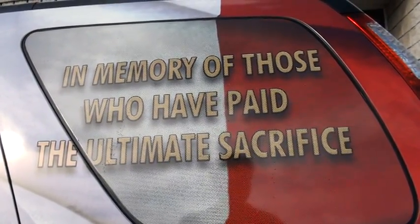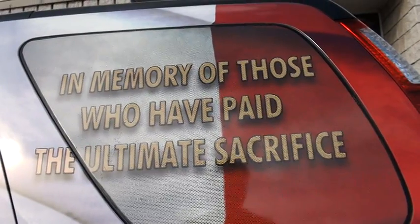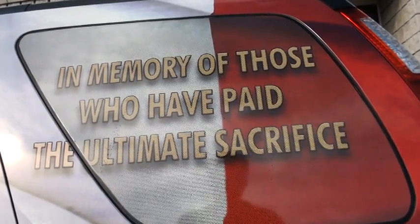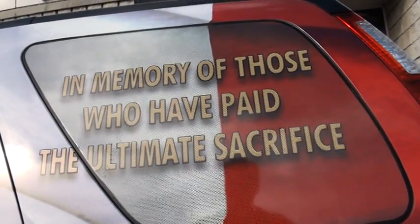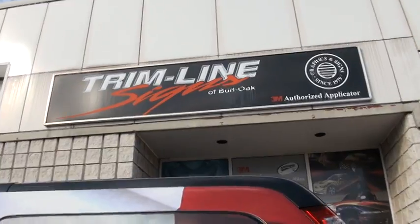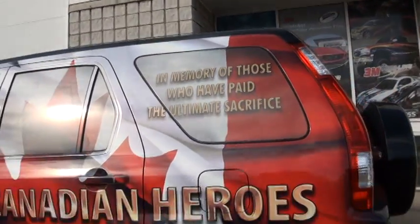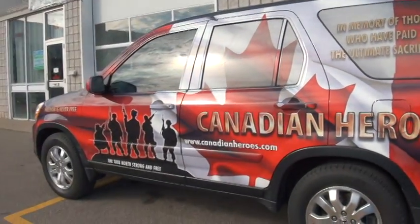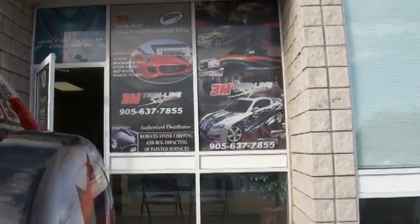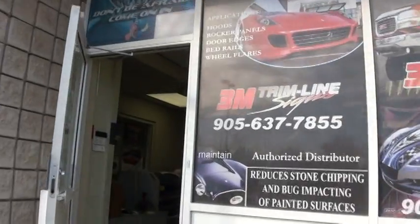Good afternoon. Chris Eklund here. It is Sunday, May the 6th, 2012, and we are at Trimline once again, folks. Canadian Heroes number one is back, so just want to give you the usual little play-by-play here about what's going on.